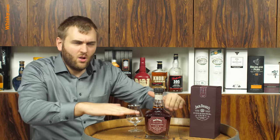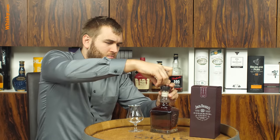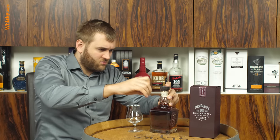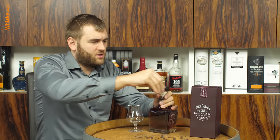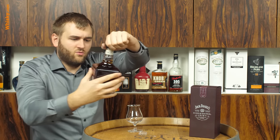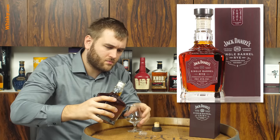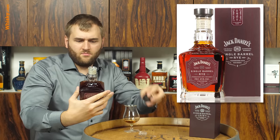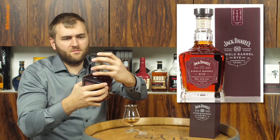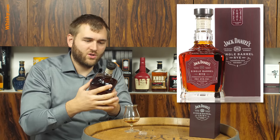All the Single Barrel Collection bottles are in this low-style, square-shaped bottle — it really looks neat. On the back label it says Rick Number Nine, so we know which warehouse it comes from.